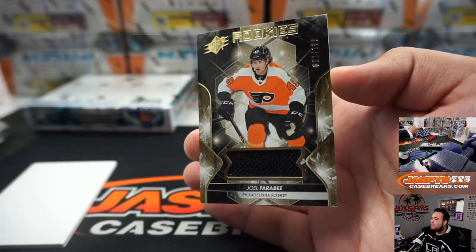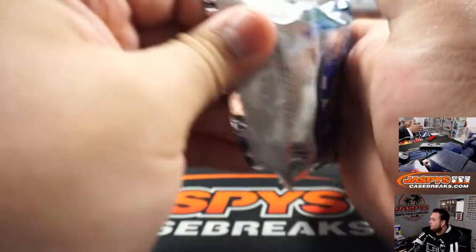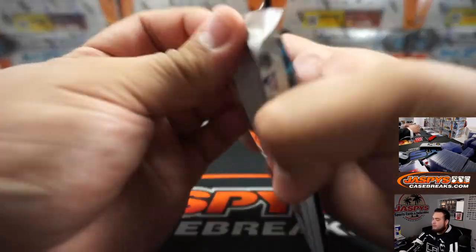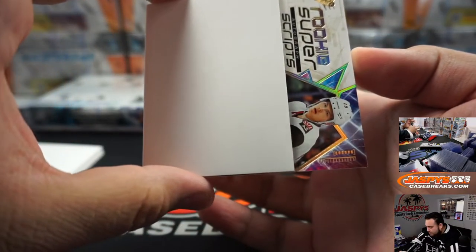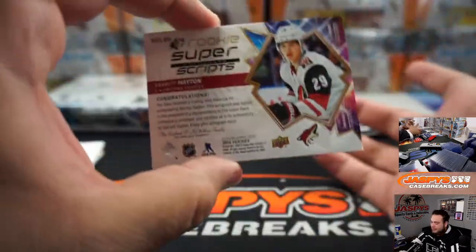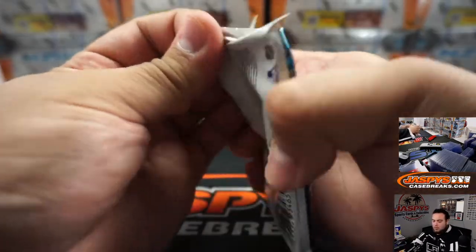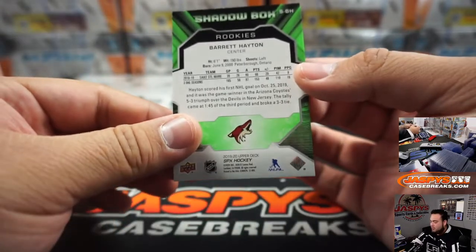We got a Joe Farabee to $1.99, we got Carl Grundstrom to $3.49 — so Flyers is EO, Kings is Aaron. What do we got here — we got a thick card right here. We got 5 out of 25, rookie super scripts autograph of Barrett Hayton — Arizona Coyotes going to Chris Miller, last spot mojo. And we got another Barrett Hayton Shadowbox rookie, there you go.